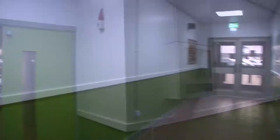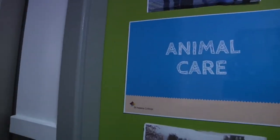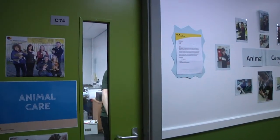Welcome to Animal Care. The Animal Care unit is located in one of the two campuses St Helens College has to offer. This campus is the Technology Campus, and this is where you will find all the wonderful varieties of animals you will be working with on the Animal Care course.